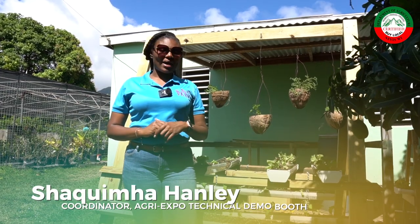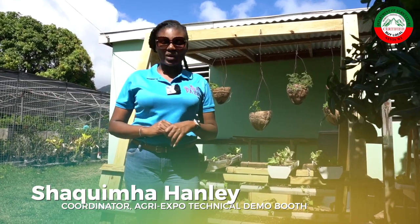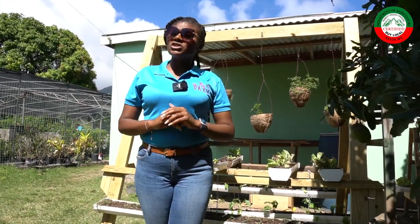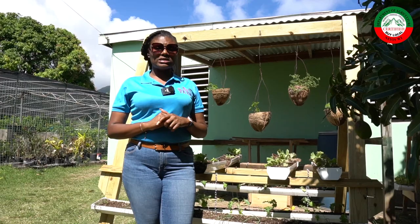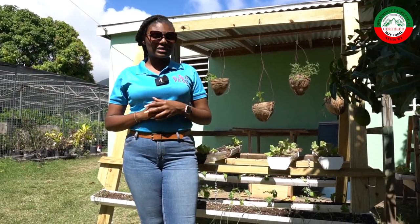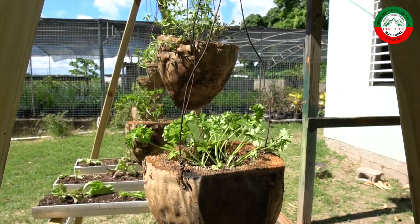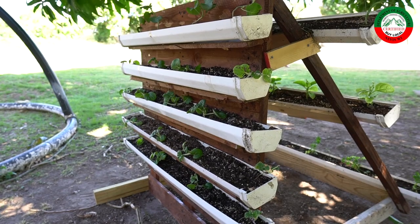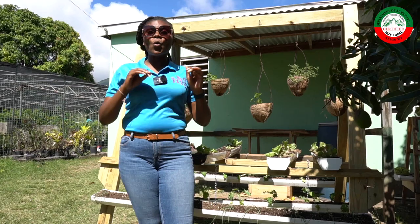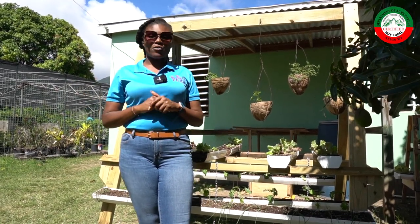Hi, I'm Shaki Mahanley, the coordinator for the technical demo booth at the AgriExpo 2023. This episode, we'll be showcasing what the divisions across the ministry and also outside entities do on a daily basis with regards to technical aspects. For extension, we'll be showcasing a fertigation system setup and also a solar system setup that farmers can use in the protection of monkeys. Stay tuned as you see what happens within the division, the department, the ministry, and on the outside of agriculture.